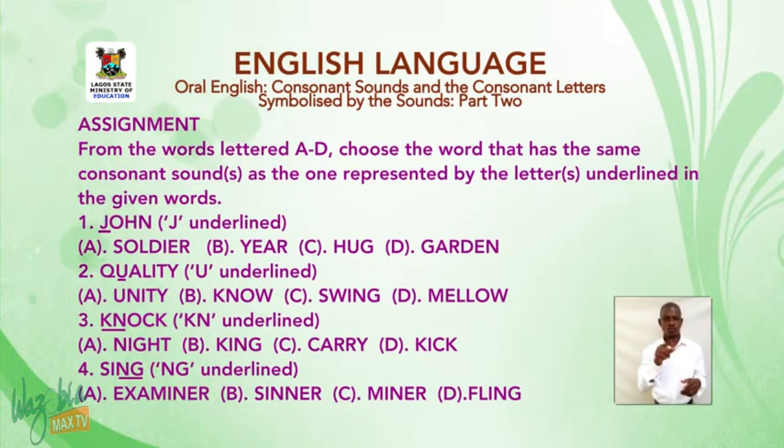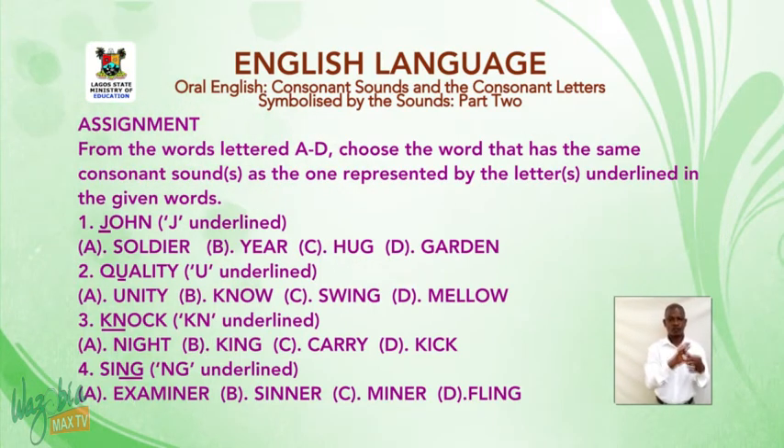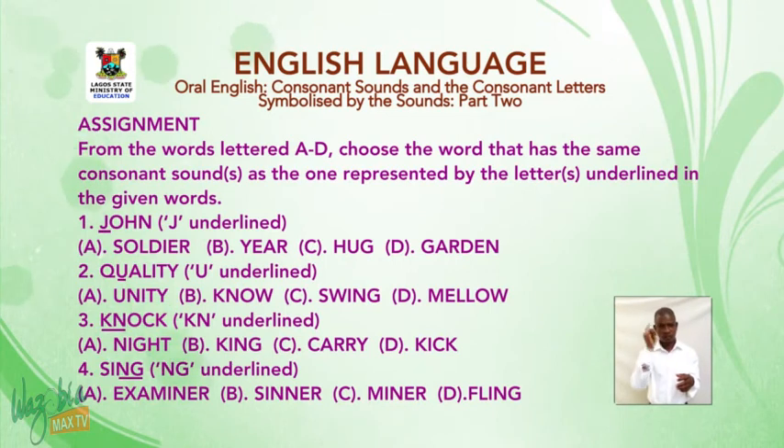Number two: 'so' — QU is underlined. A: unity. B: know. C: swing. D: mellow.